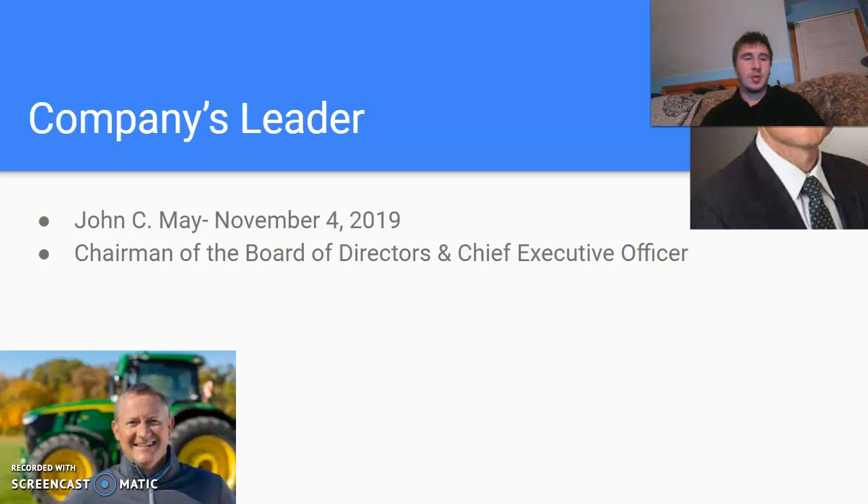The company's leader is currently John C. May. He became the chairman of the board of directors and chief executive officer on November 4th, 2019.